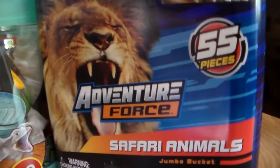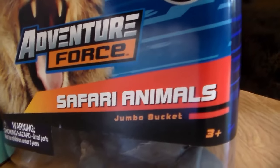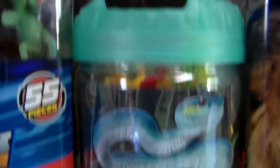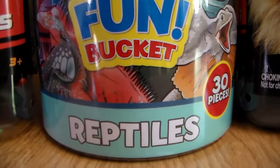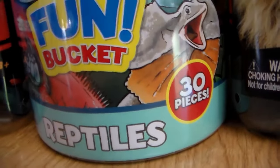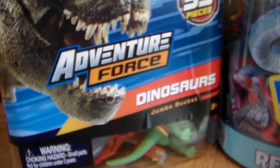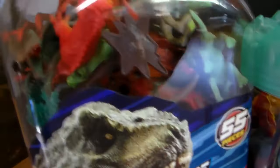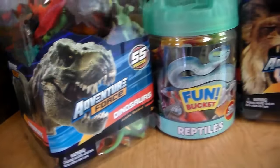I'm gonna be reviewing these amazing toy animal buckets. We have the 55-piece Adventure Force Safari Animal Jumbo Bucket — look at all those awesome animals. We also have the Five Below Fun Bucket of Reptiles for $5, 30 pieces. And of course my favorite, the Adventure Force Jumbo Dinosaur Bucket, 55 pieces. Let's jump right into it!